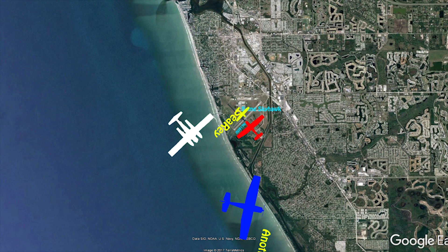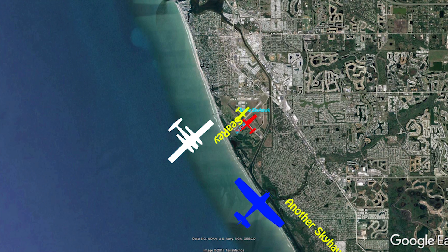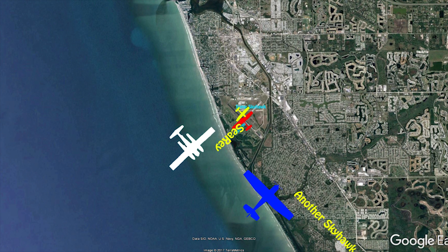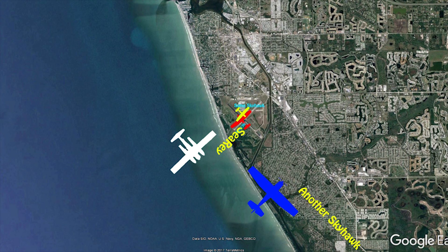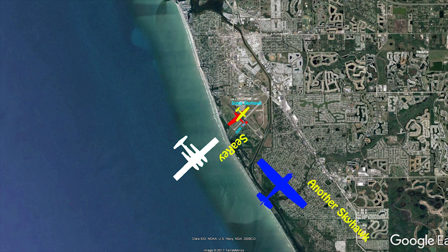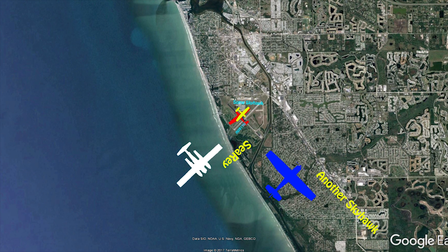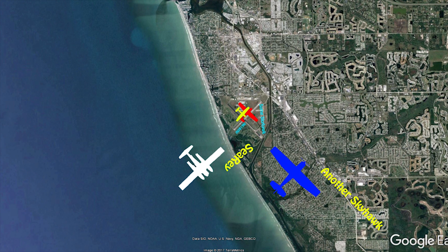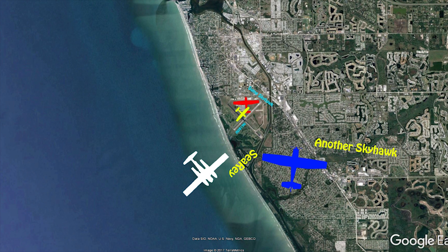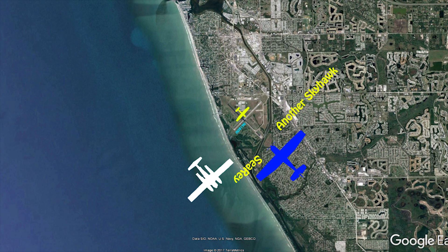Cessna 172 turning left base, VN runway 31. VN traffic, Cessna 172 leaving runway 31 on Echo. VN traffic, Cessna 172 taxiing on Echo then Charlie. Cessna 172 on final, VN runway 31.